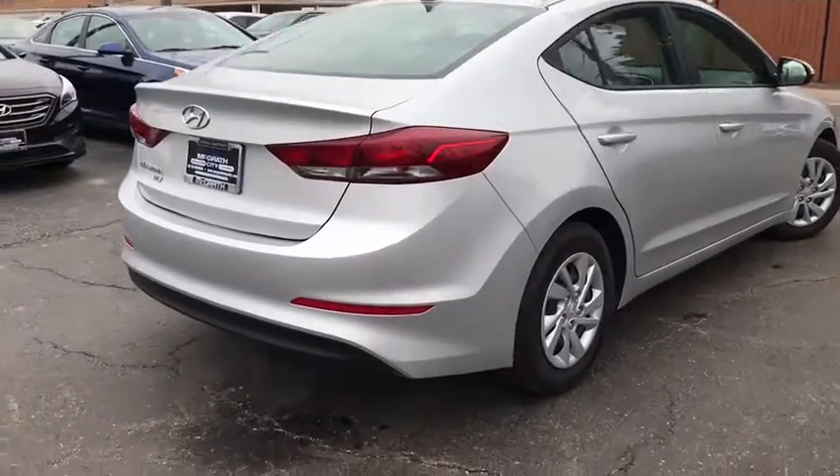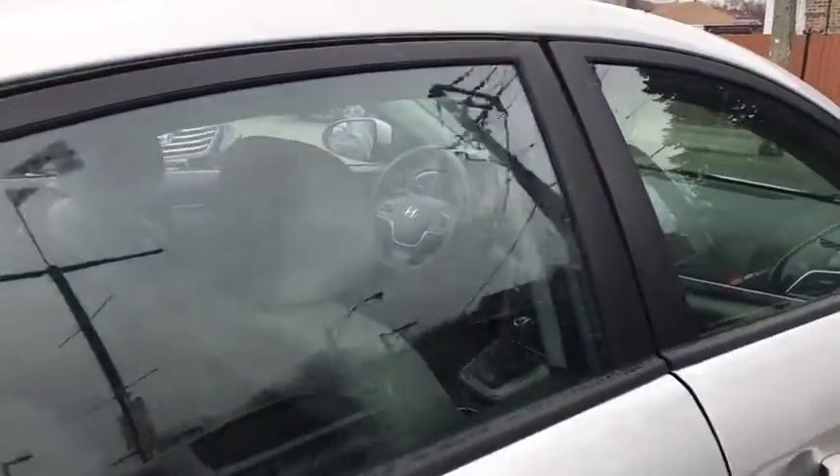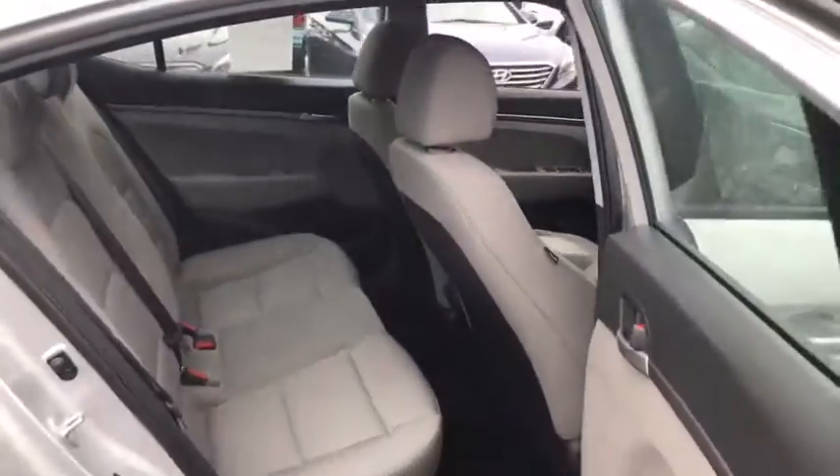Here are some of this vehicle's great options: traction control, dual airbags, power steering, electronic stability control, CD player, power windows, rear window defroster, trip computer, security system.